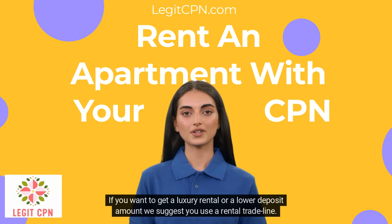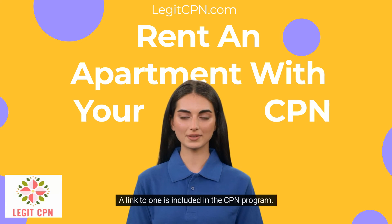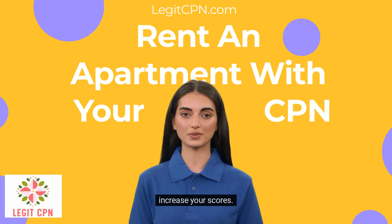If you want to get a luxury rental or a lower deposit amount, we suggest you use a rental trade line. A link to one is included in the CPN program. This will put two years of rental history on your CPN report for as little as $99, which will drastically increase your scores.